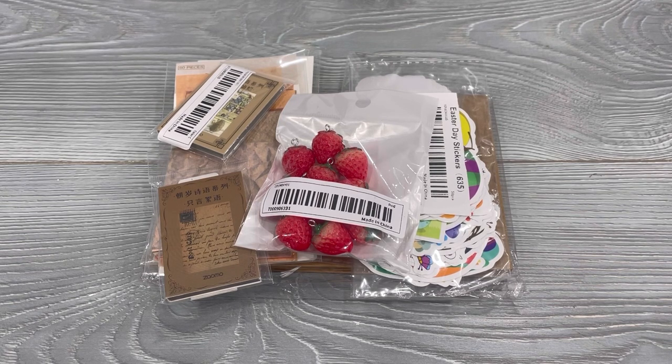I did pay for this with my own money. It's not sponsored or anything by Temu, so let's go ahead and take a peek at the items that I got.